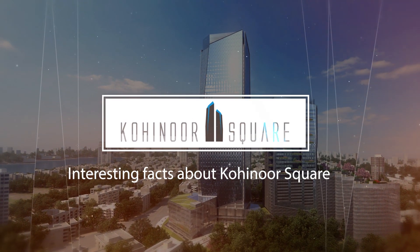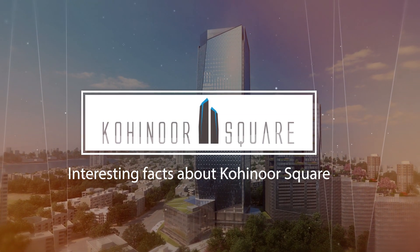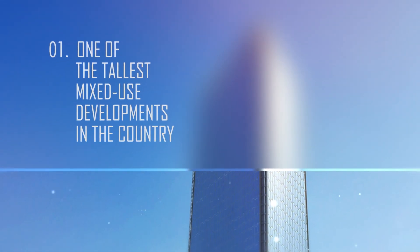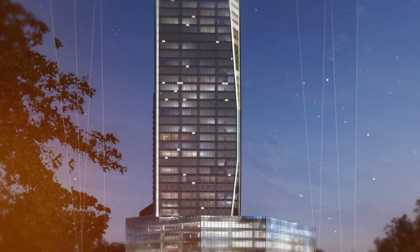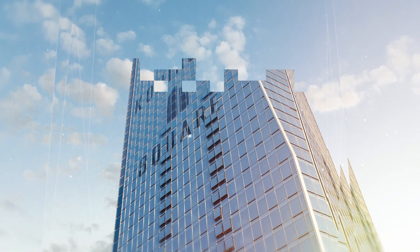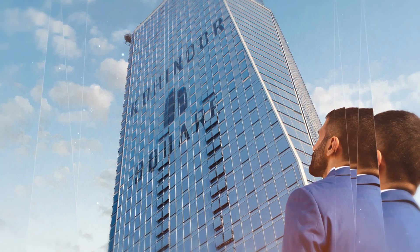Welcome to Kohinoor Square, one of the tallest mixed-use development projects. Not just its splendid diamond-inspired facade, but its sheer resplendent height will make heads turn upwards.